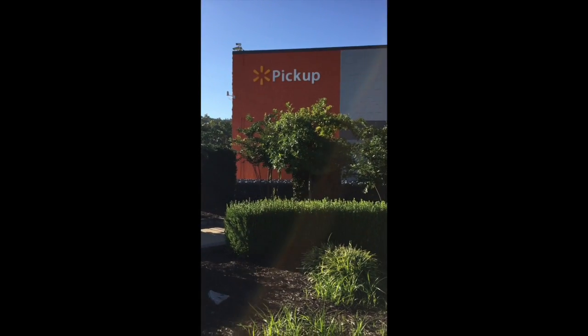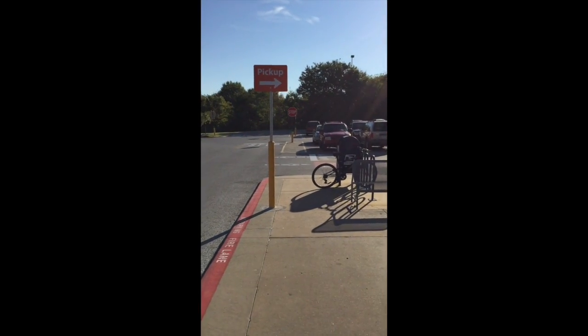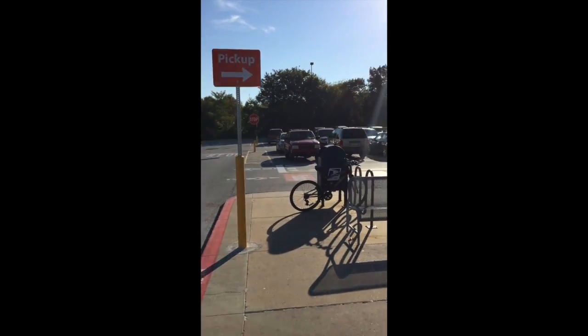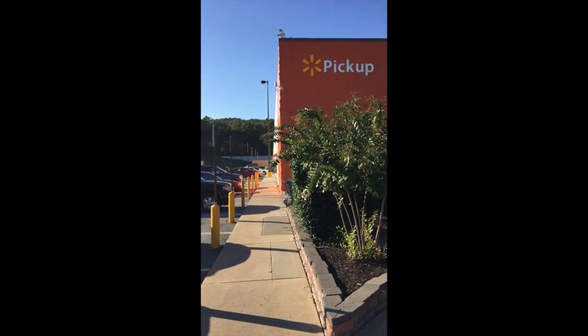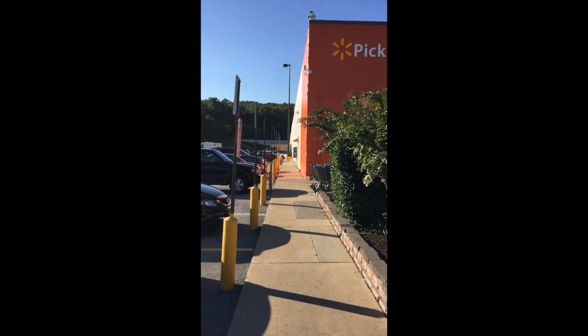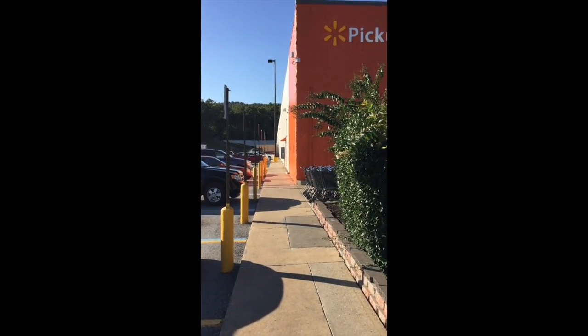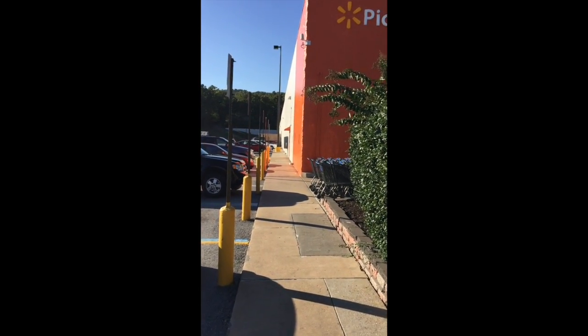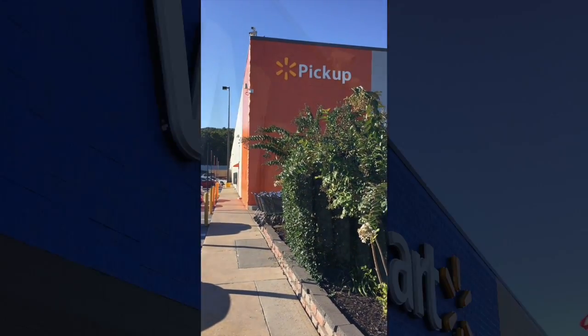Over here they're retrofitting the pickup area. You've got a pickup sign here, and then the side of the store has big pickup call-out messaging with the Walmart spark. The stalls are just marked next to the building — not as fancy, but logistically it does what you need for pickup.